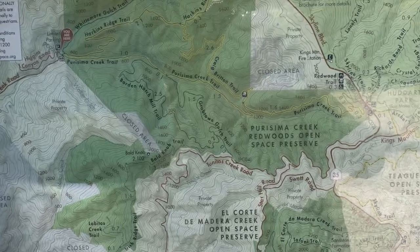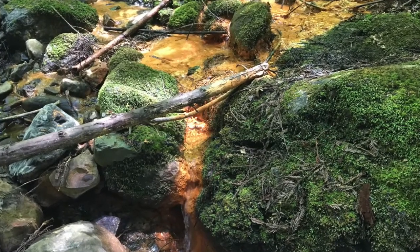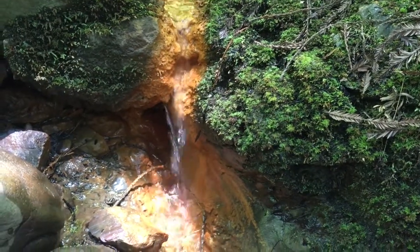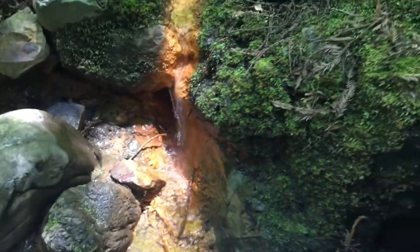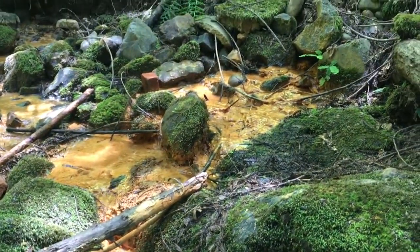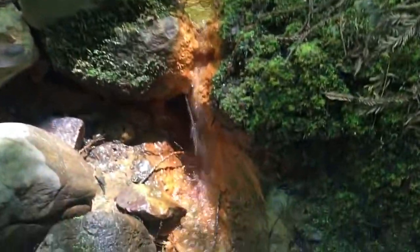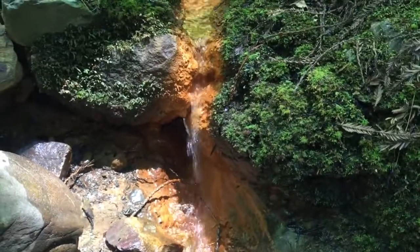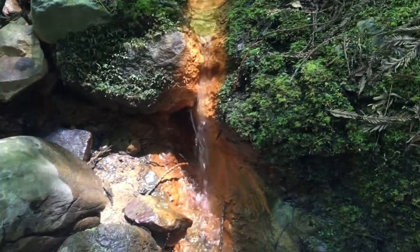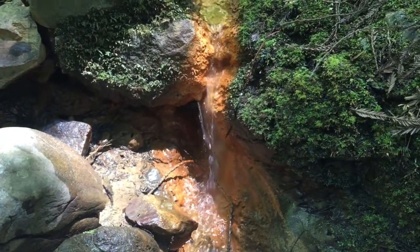Purissima Creek in San Mateo County, a great place for a creek walk. And here is an iron deposit, shown by the iron oxide rust color coming into the creek. Isn't it beautiful? Iron is what the core of our earth is made of. There's much less of it in the crust, but when it's found, that's what we mine to make iron and steel.